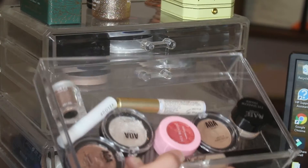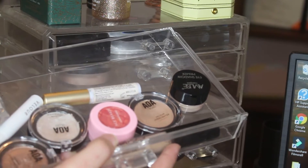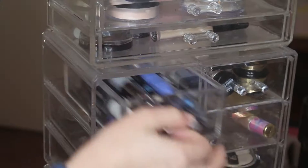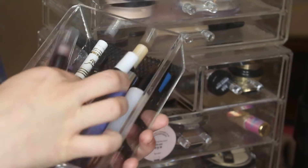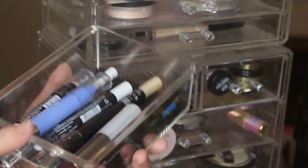This drawer has got a bunch of random eye stuff in it. I've got all my single shadows, I've got some lash glue, eyeshadow primer, and a liquid shadow — I don't really use that that often. This is all of my eyebrow pencils, eyeliners, liquid liners, a lip primer, and colored liners. I just keep them all in here.